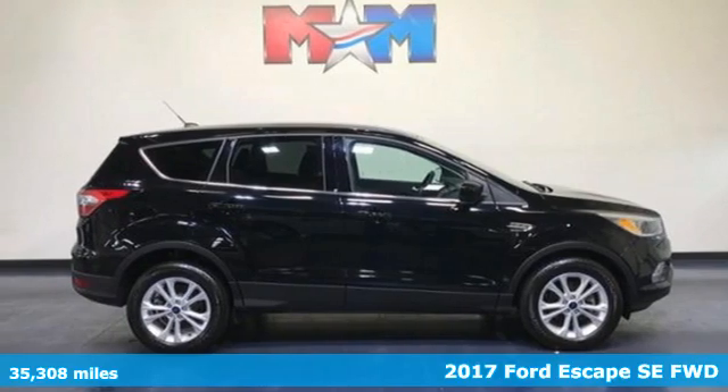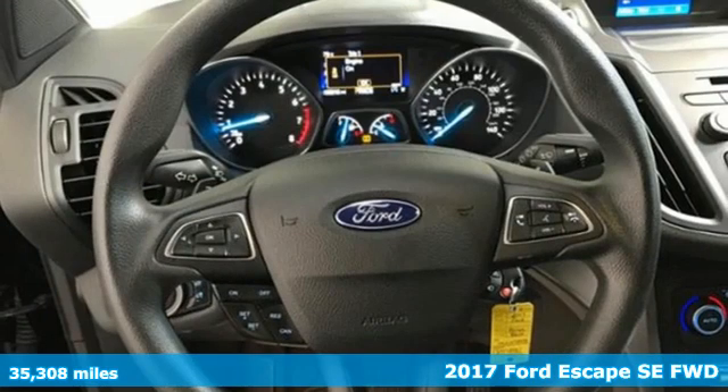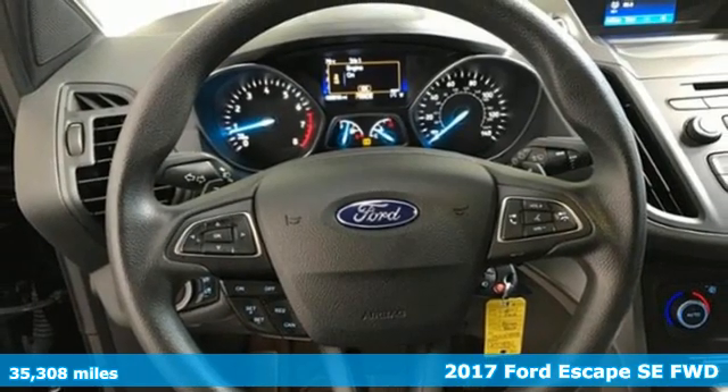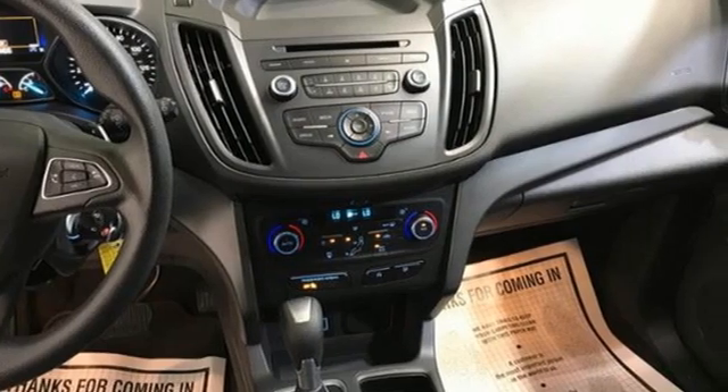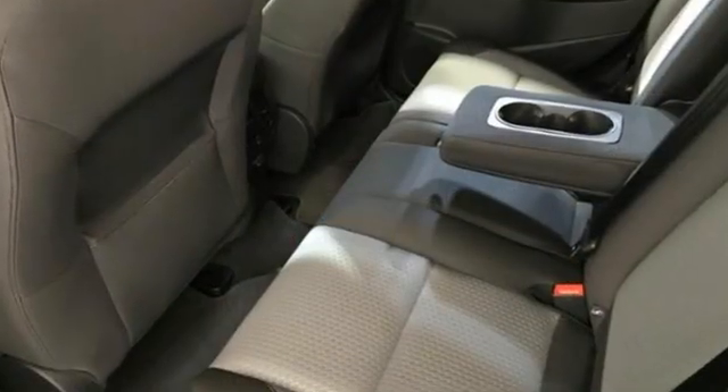It's a 2017 Ford Escape. Ford, where tradition meets innovation. Features include intercooled turbo inline four-cylinder engine, dual-zone climate control, and AM-FM satellite radio.